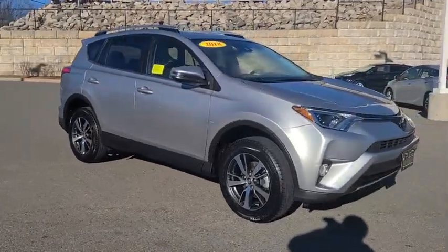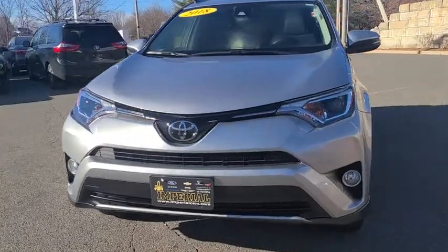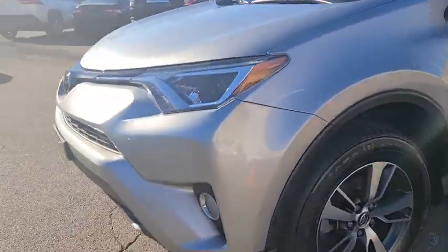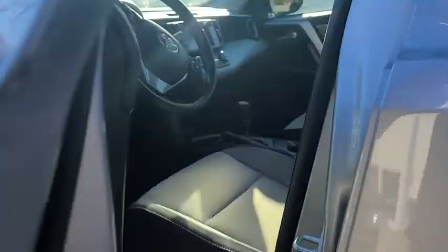This vehicle has less than 25,000 miles. Here are some of this vehicle's great options: traction control, heated seats, leather-wrapped steering wheel, Bluetooth, dual airbags, power steering, alloy wheels, cruise control.